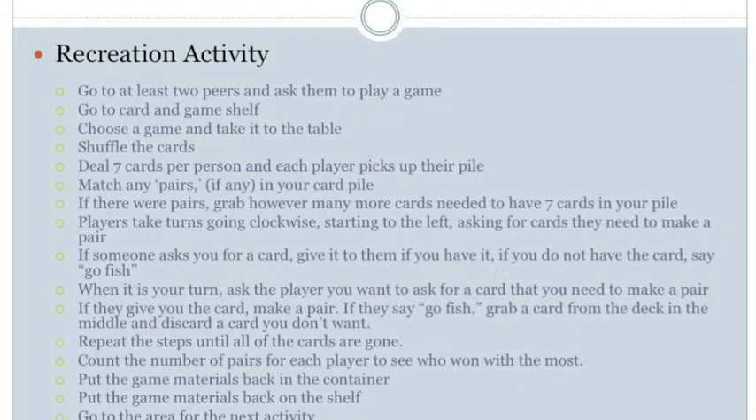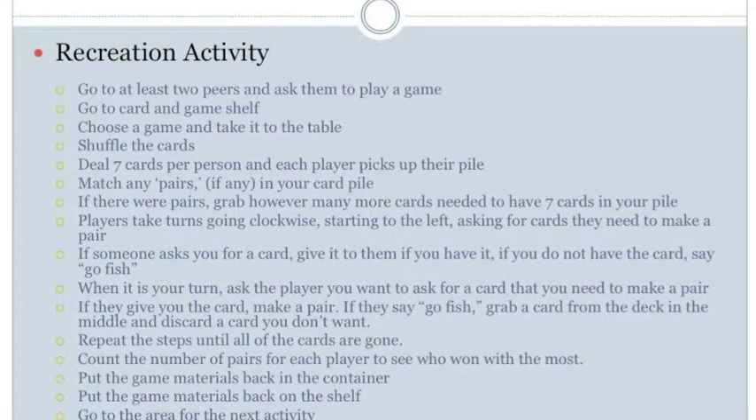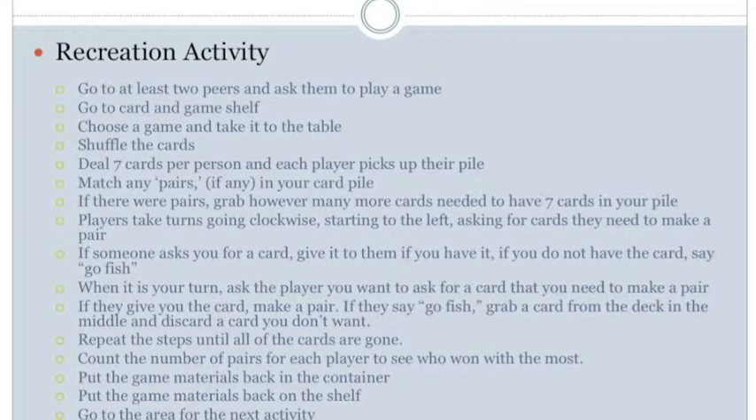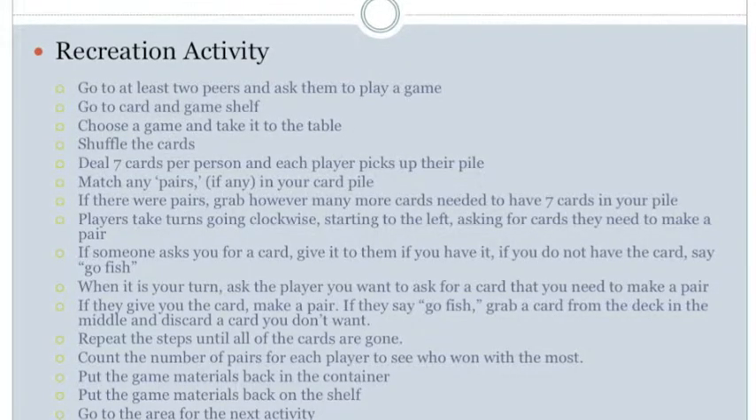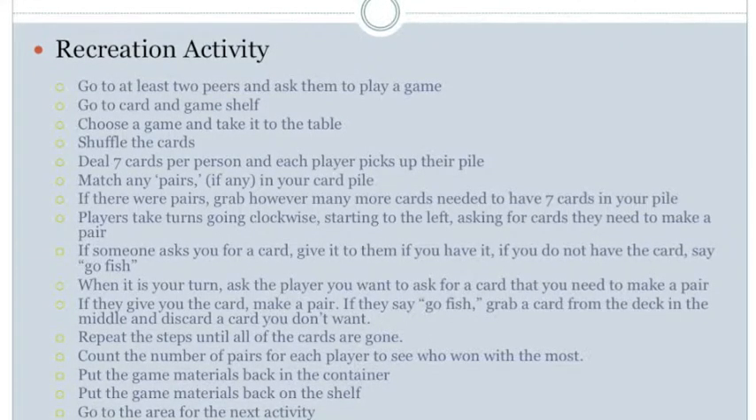The last gameplay step is to count the number of pairs for each player to see who won the most. For perception, hear conversations and see the number of matches on the table. For manipulation, use hands to pick up matches and place them to the side while counting. For positioning, maintain balance in an upright position. No mobility demands.